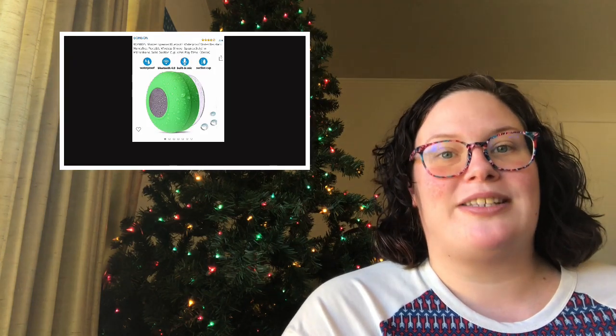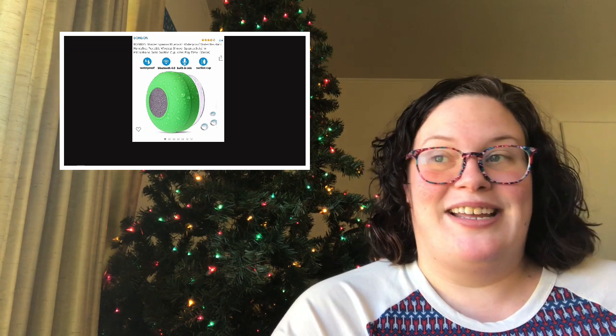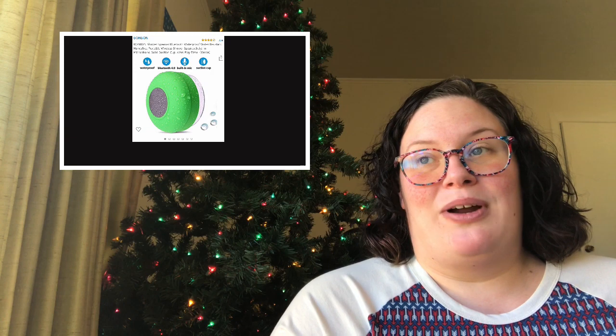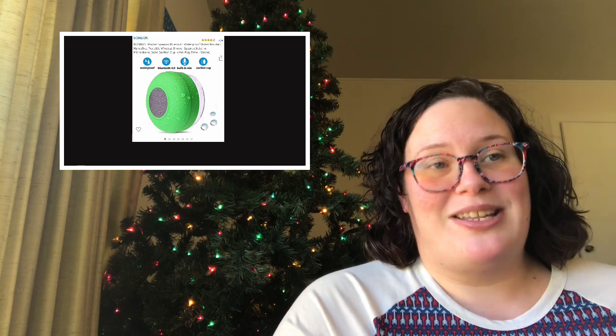Number three is a Bluetooth shower speaker. I also really want one of these for Christmas because I love listening to audiobooks while I'm getting ready. This is also a great gift for just everyone in the household. So if your partner is bookish but you like to listen to music, you can play your music through the Bluetooth speaker in the bathroom. It's great for podcasts, audiobooks, music, whatever.